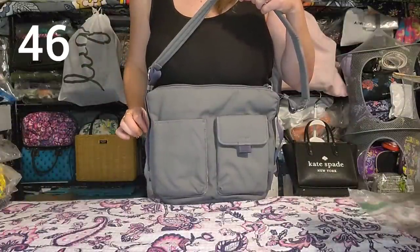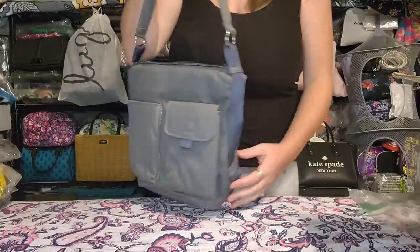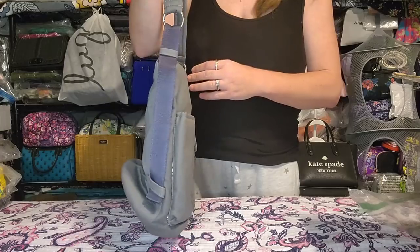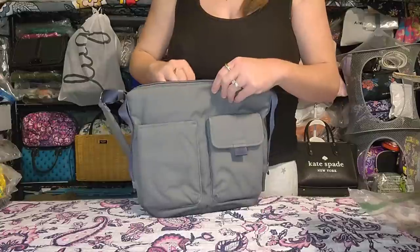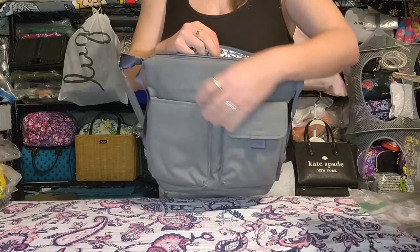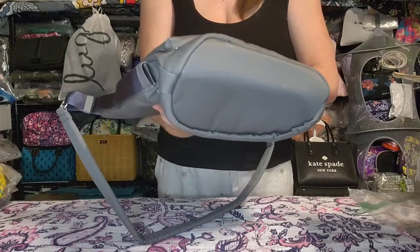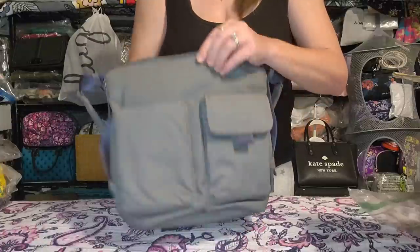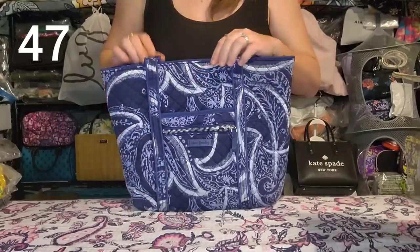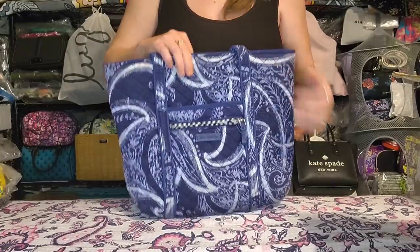Next is the Vera Bradley Utility Bucket Bag in Galaxy Gray. I changed the straps around on this one — you can go back to one of my older vlog sales for a full explanation. It has a mag snap pocket, slip pocket, two slips and a zip on the inside. Used once, perfect condition, straps are just altered.